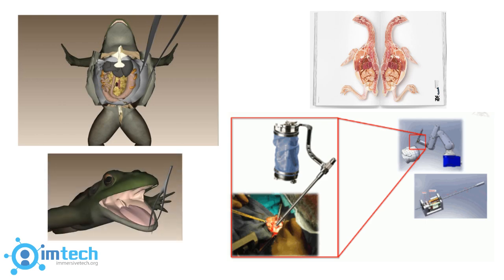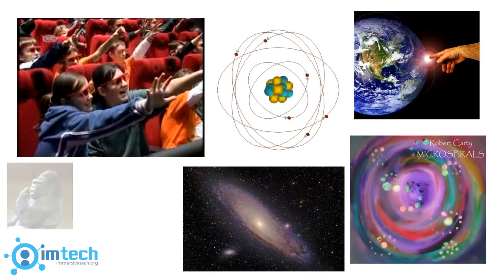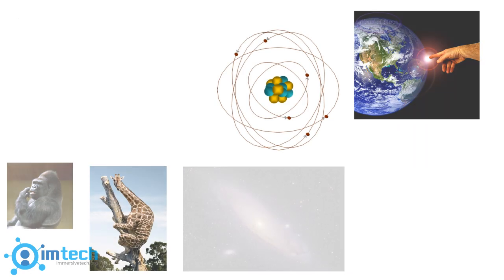Haptics can also bring to the classroom things that you cannot touch in real life, such as the feel of exotic animals or objects ranging in size from atoms to planets.